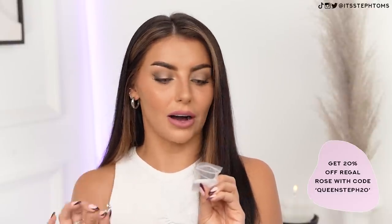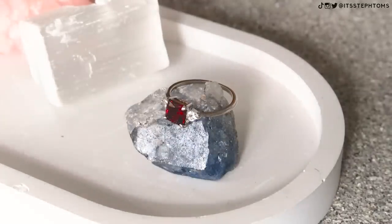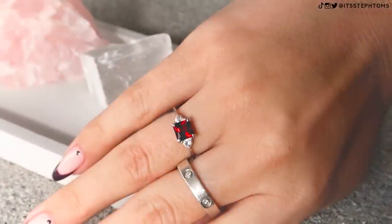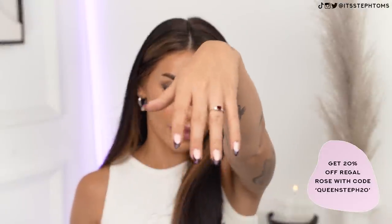This is called the Betrothal Garnet Silver Ring — might be saying that wrong. Garnet is actually my birthstone. I usually tend to wear a lot of chunky rings, but a lot of the time they're quite simple — I don't tend to wear too many stones. But I wanted to mix it up. If I put it on this finger, it literally looks like an engagement ring. It's a silver band with two little crystals on the side and the Garnet Stone in the middle. They do a bunch of different stones as well. People are going to think I'm engaged now!